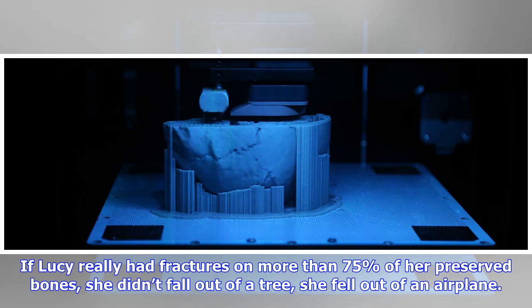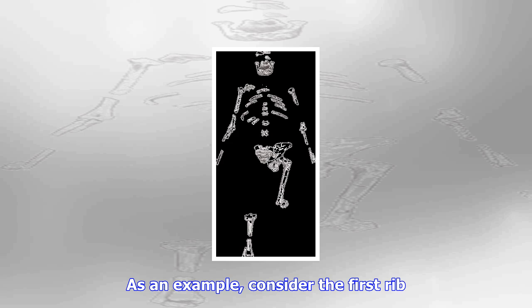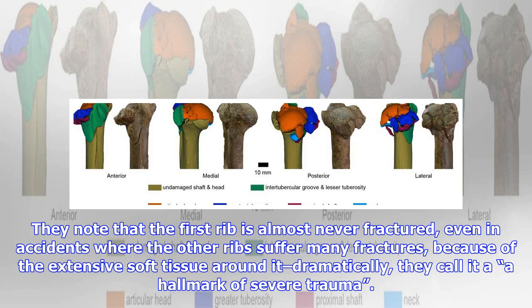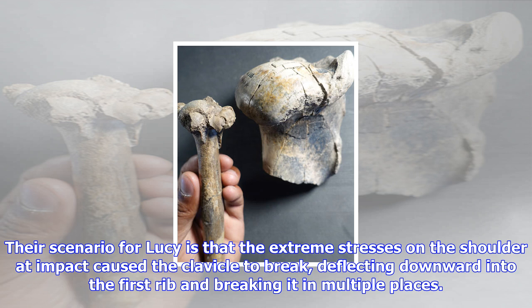As an example, consider the first rib. The authors do not illustrate this rib, but they argue that the rib has a hinge fracture at the neck and several fractures at mid-shaft made at the time of death. They note that the first rib is almost never fractured even in accidents where other ribs suffer many fractures, because of the extensive soft tissue around it. Dramatically, they call it a hallmark of severe trauma. Their scenario for Lucy is that the extreme stresses on the shoulder at impact caused the clavicle to break, deflecting downward into the first rib and breaking it in multiple places.